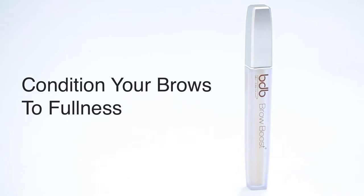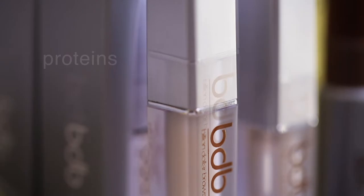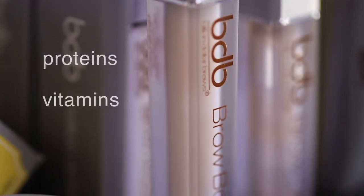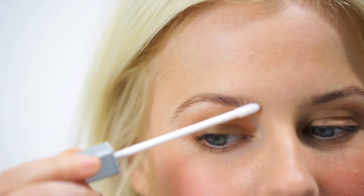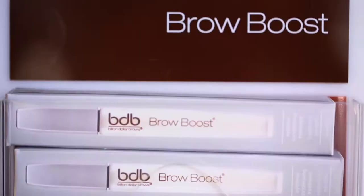Brow Boost is our number one seller. It really put BDB on the map and it's packed with proteins and vitamins and actually two forms of seaweed. What it's gonna do is really help the brows to grow thicker, fuller. It's gonna strengthen that hair follicle and just give you those nice full brows that we're all looking for.